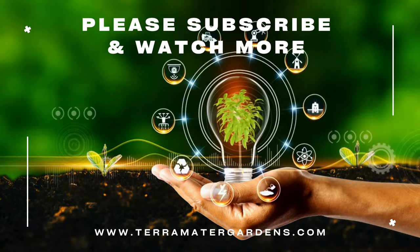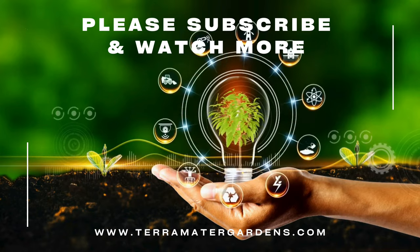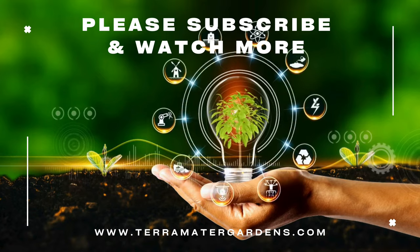Beyond their ornamental appeal, Primulas are ideal for bringing early-season color to containers, borders, and woodland settings. While they are primarily appreciated for their visual charm, some Primula species have been used in traditional medicine for their purported medicinal properties.